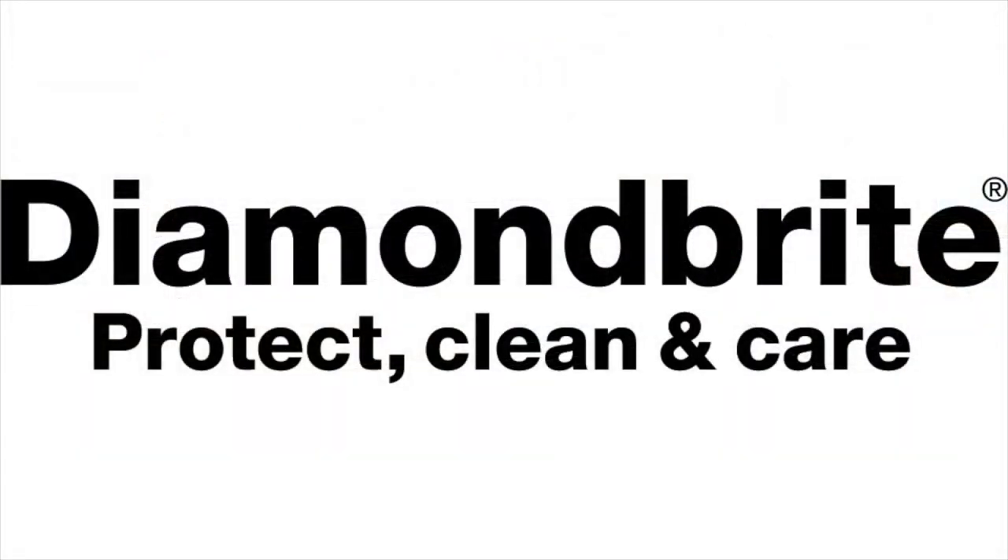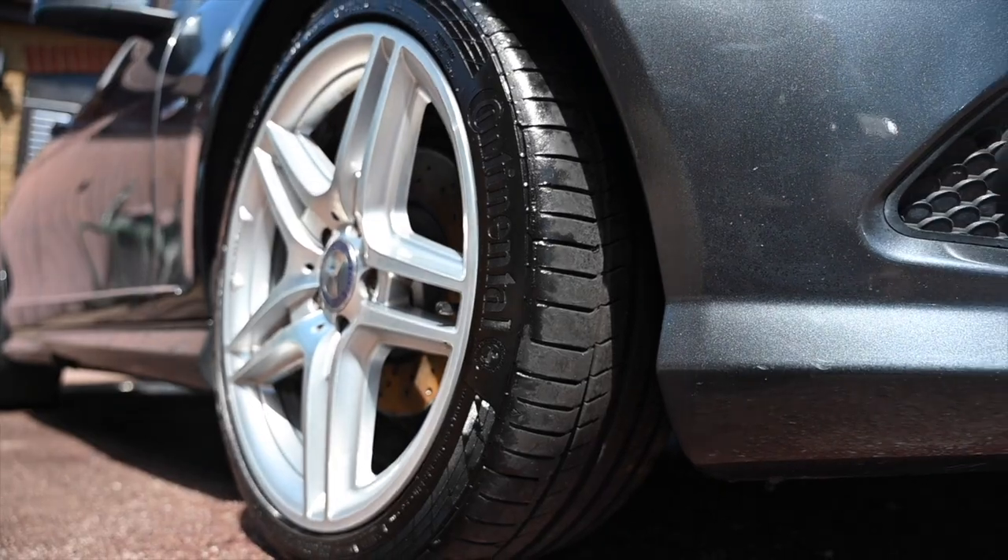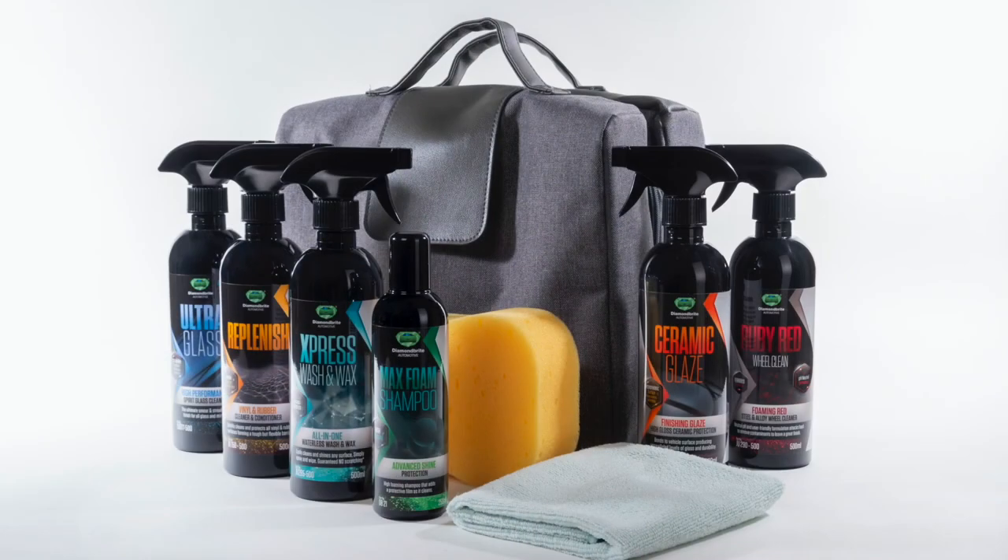Proud to be sponsored by Diamondbrite, the car care products that have been keeping the furious fleet looking their best for a long time. To find all you need to keep your car clean and protected, follow the link below to diamondbrite.co.uk.